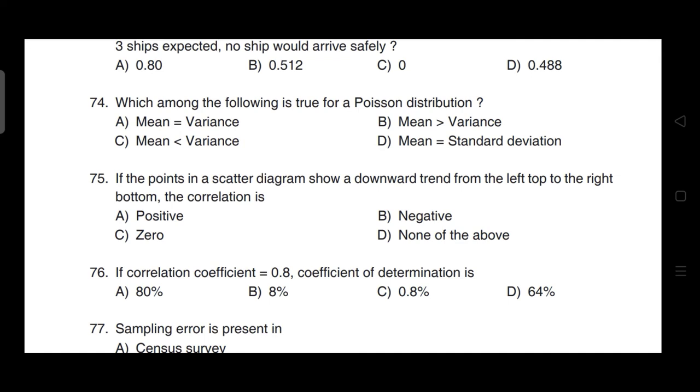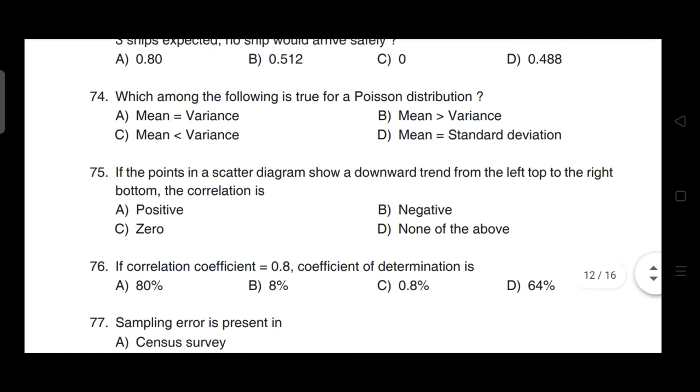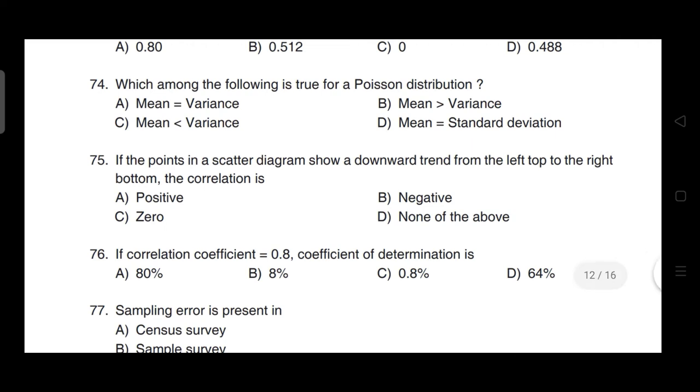Which among the following is true for Poisson distribution? Correct answer is option A — mean is equal to variance.